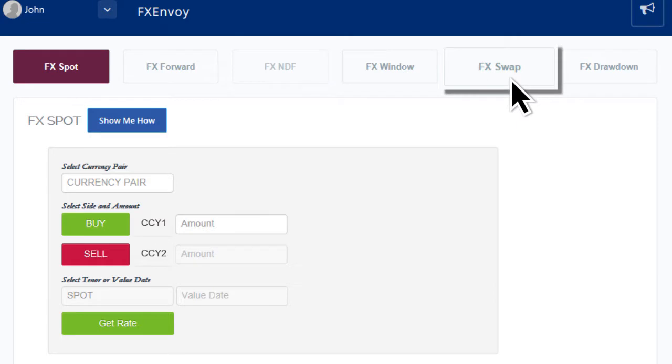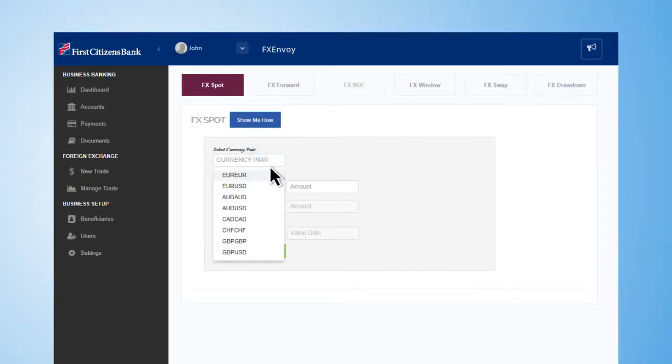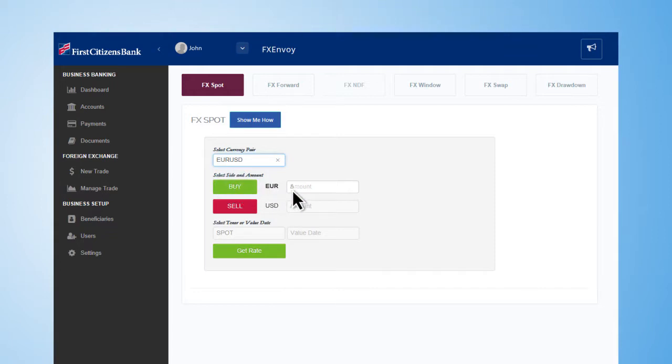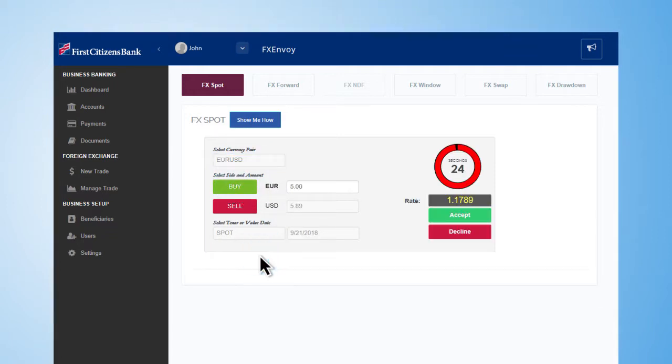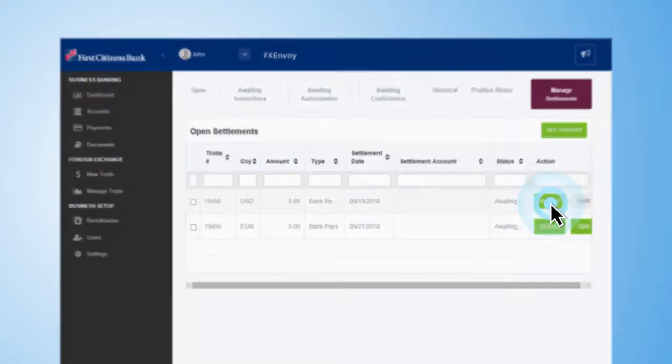With FX Spot, you have access to all major and minor currency pairs. You can see real-time quoting and lock your funds transfer to a current exchange rate, and provide detailed transaction instructions with just a few clicks.